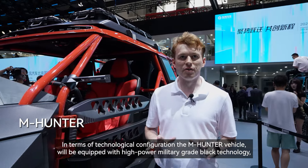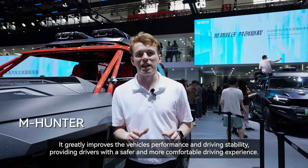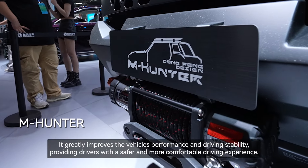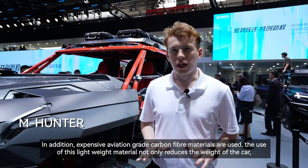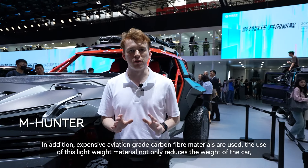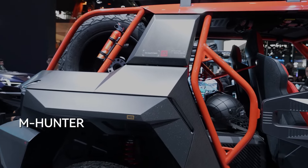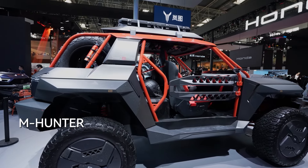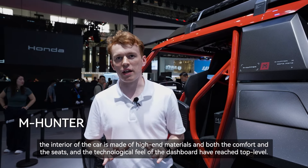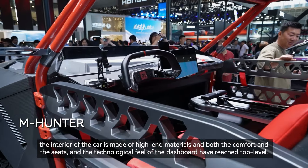In terms of technological configuration, the M-Hunter will be equipped with high-power military-grade black technology, greatly improving the vehicle's performance and driving stability for a safer and more comfortable driving experience. Expensive aviation-grade carbon fiber materials are used, which not only reduces the weight of the car's body but also effectively improves its strength and durability. Although the M-Hunter focuses on off-road performance, it retains luxury in its interior, with high-end materials, top-level comfort in the seats, and a highly technological feel to the dashboard.